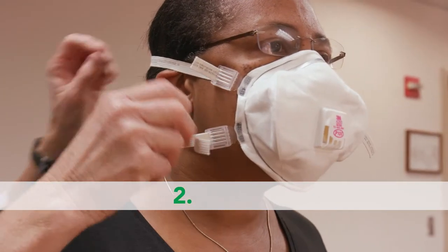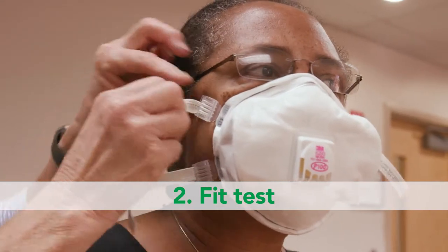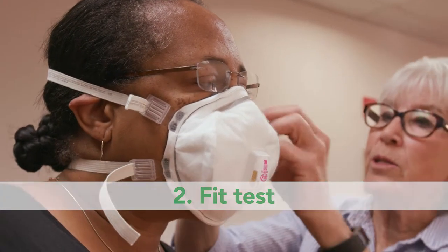Second, your employer must give you a respirator fit test to make sure that each respirator you use fits you correctly. If for some reason this fit changes, you must repeat this test.